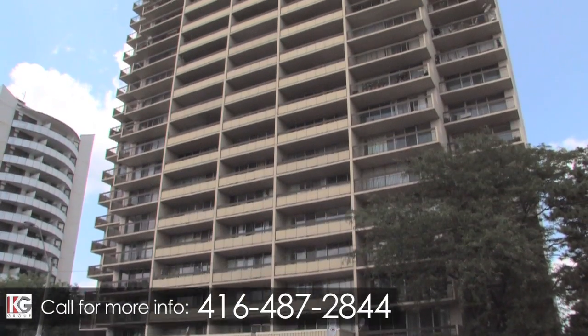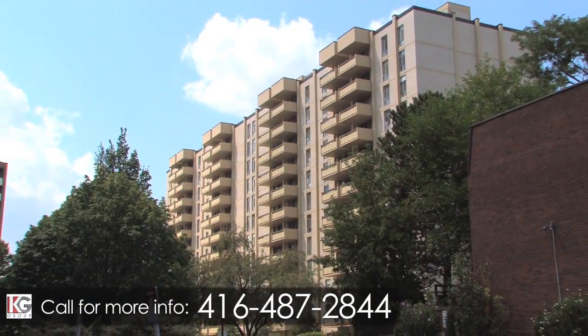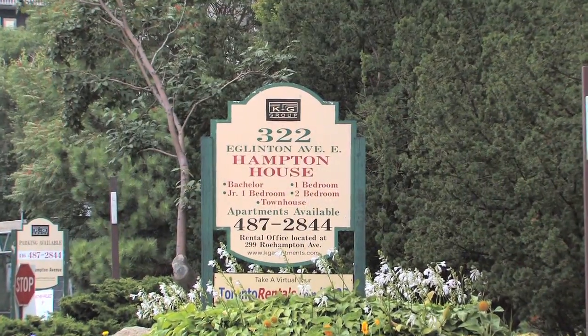299 Roehampton and 322 Eglinton — one of Young and Eglinton's premier rental properties. Come and enjoy your new home.